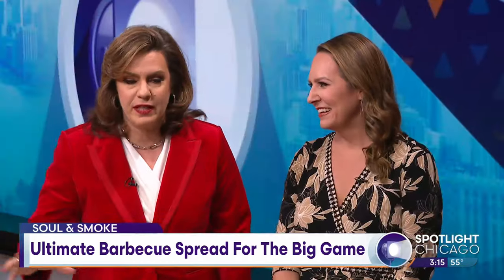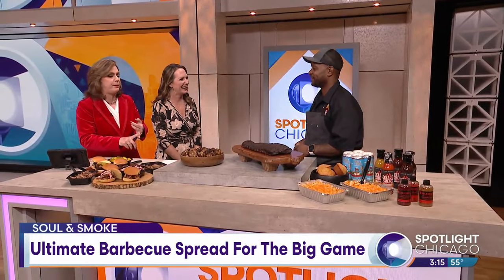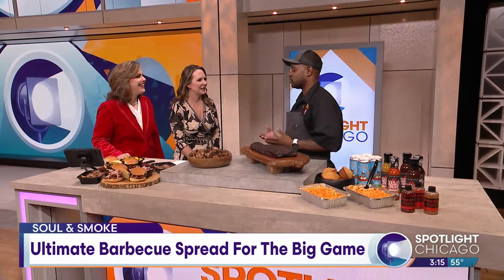Thanks for having me. When you were putting this together for the Super Bowl, were you thinking we're going to do a little bit of everything? Yeah, we got wings, we got ribs, it's like a barbecue spectacular. That was definitely the goal. I definitely wanted some variety in the packages that we offer at Soul & Smoke.